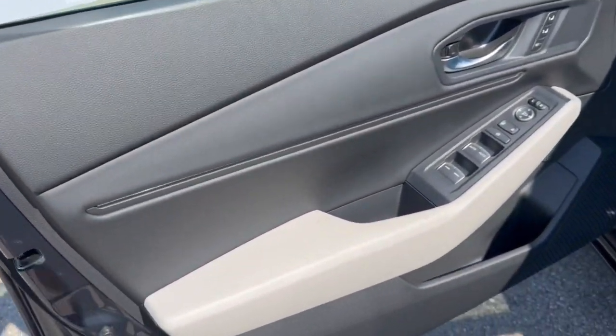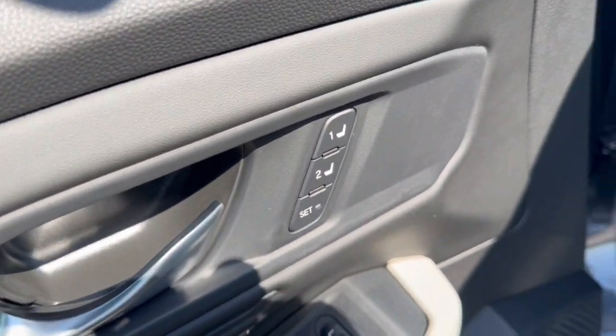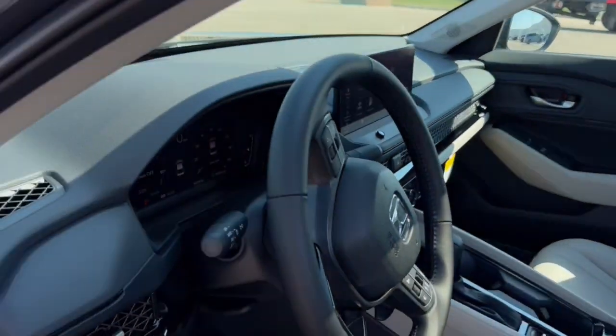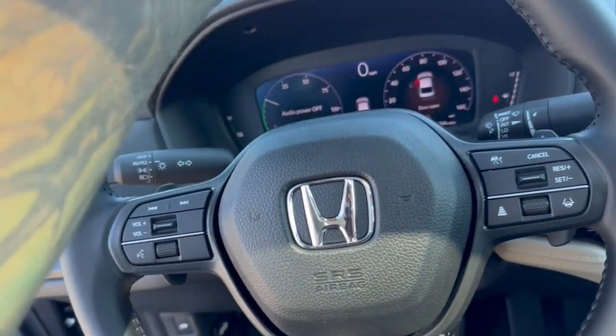Beautiful black with gray leather interior here. You got memory function buttons for your power driver's seat, perforated gray leather seating throughout. You got the sunroof, so plenty of natural light in the vehicle. It does have lane departure warnings as well as forward collision warnings.